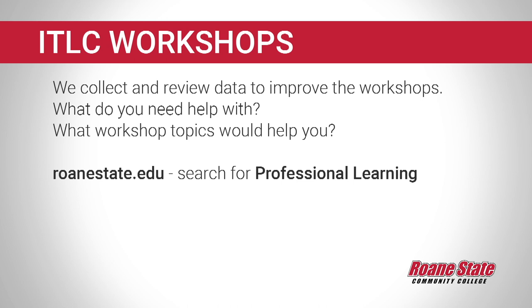At the end of every workshop, we also do a survey, and we have a special team within ITLC that manages that data. We take suggestions for what you need help with and what workshops you would love to see. We take that very seriously and plan our year around that feedback.